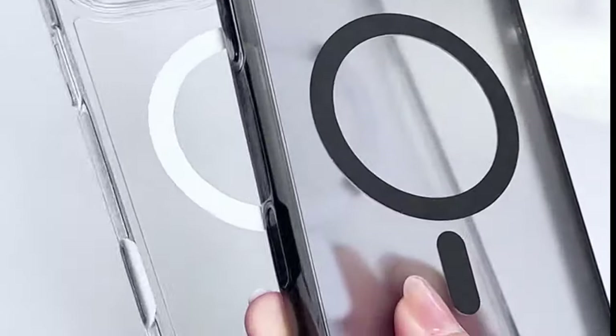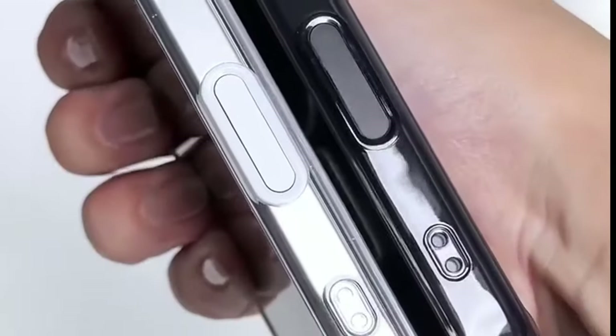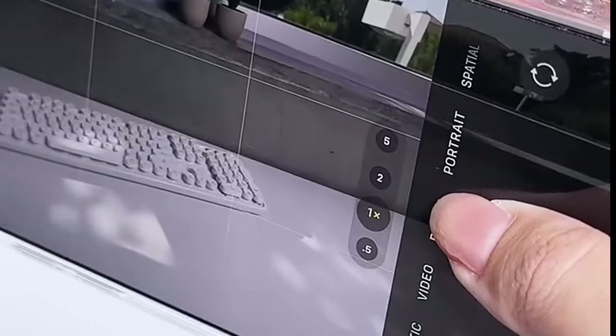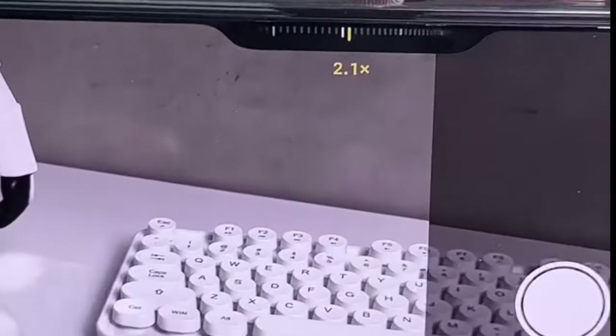Spigen didn't just design this for looks. It's functional through and through, delivering protection and convenience in one smart package. If you're looking for a case that blends style, protection, and practicality, the Spigen Ultra Hybrid T-Mag Fit is a solid choice.